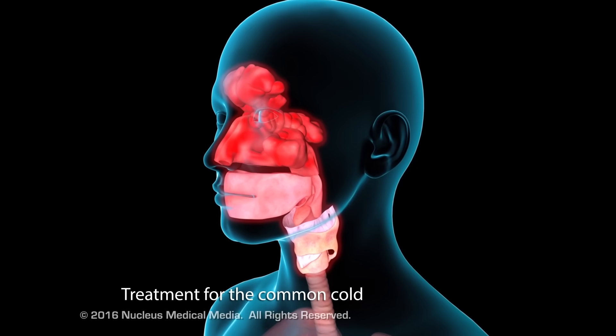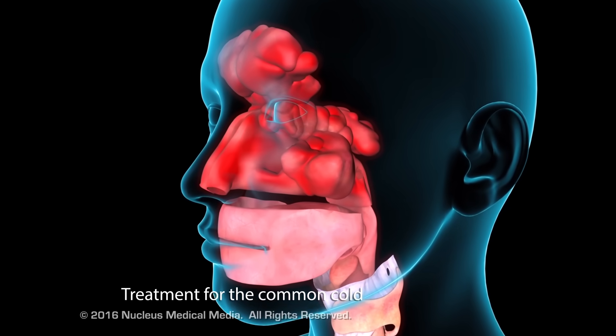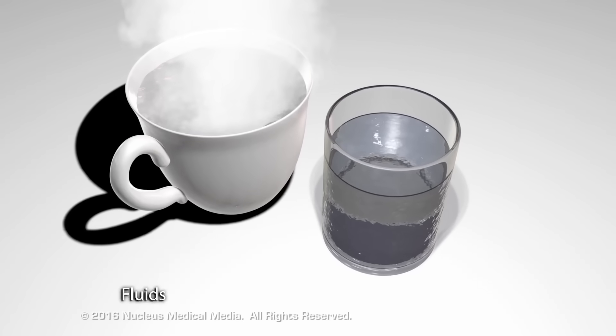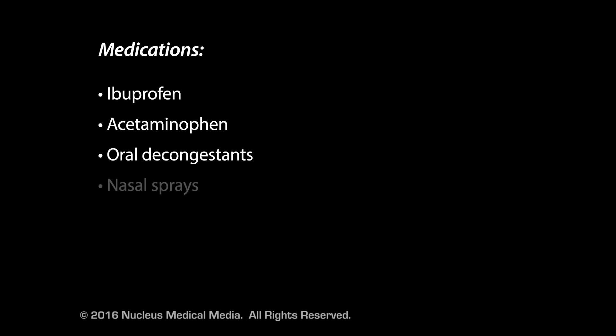There is no cure for the common cold, so treatments focus on alleviating symptoms. Common lifestyle modifications include rest and increased fluid intake. Medical options include ibuprofen for inflammation, pain, and fever, acetaminophen for pain and fever, and oral decongestants or nasal sprays to relieve nasal symptoms. Antibiotics are not used, as they are only effective against bacteria, not viruses.